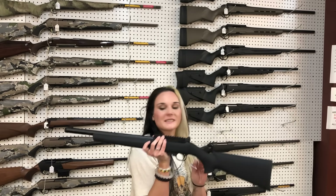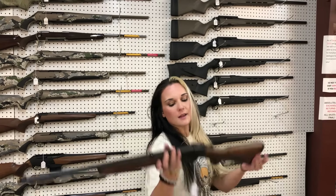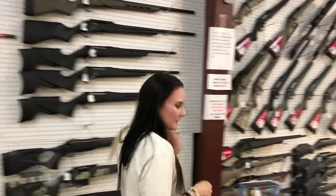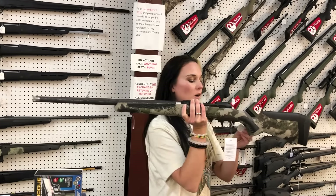Ruger 10/22 in the heavy threaded barrel, $365. Henry Single Shot, 308, $450. Savage 110 Ultra Light, 308 with the proof carbon fiber threaded barrel, $1,325.